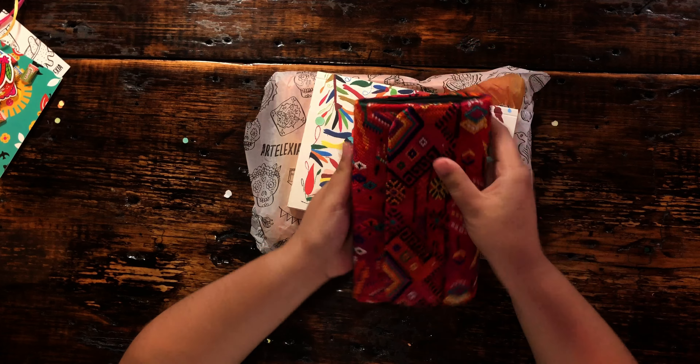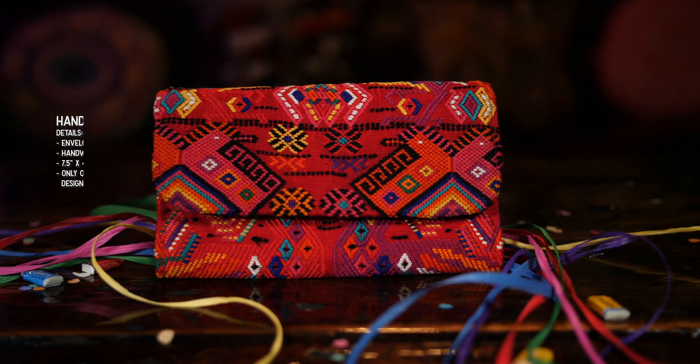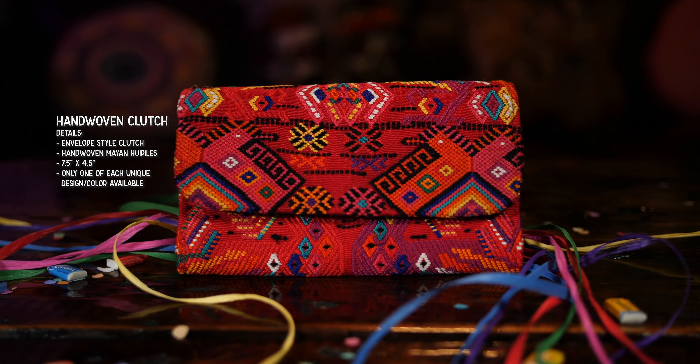This is a hand-woven red clutch. It's just so beautiful. All the detail — I love it. Super thick and sturdy too.